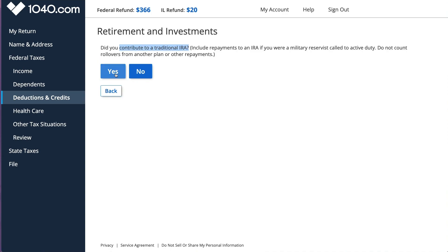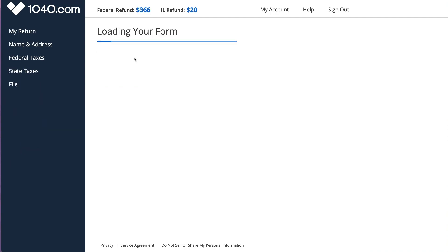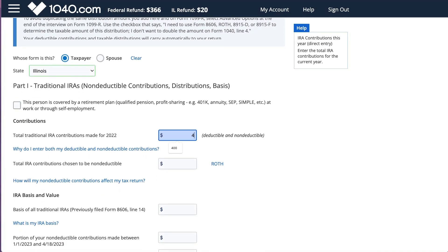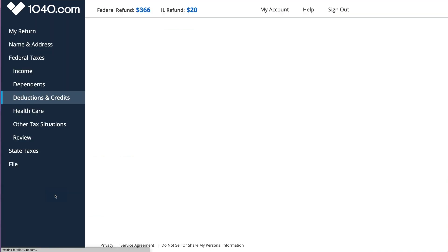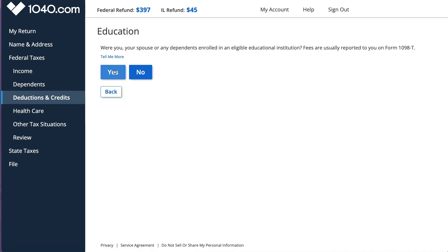I also contributed $400 to my traditional IRA, so I went under deductions and found it. It was a little confusing because it showed another IRA, but I just have one. Whenever you see a green box it means that information is already entered but you can override it. You want to make sure you put the right box - contribution, not distribution - so I'm entering $400 here.